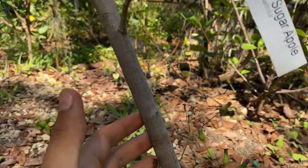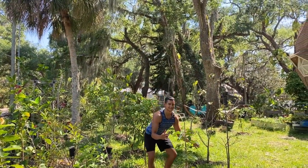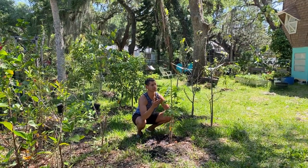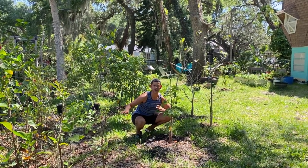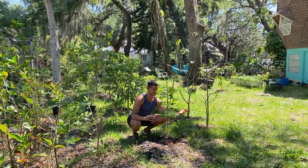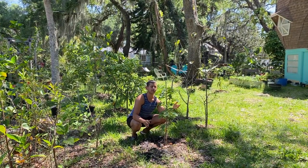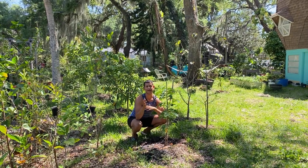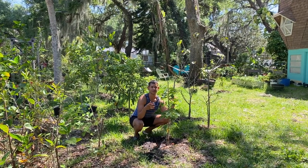Moving on, we now have the Geffner atemodia. I recently planted it literally about a week ago. I'm really looking forward to it because it has a really good spot here in my yard. Geffner is actually known for being a self-pollinating atemodia variety, so if you don't know anything about hand pollinating or you're nervous to attempt it, I recommend getting a Geffner - it might be a little easier for beginners to start off growing.